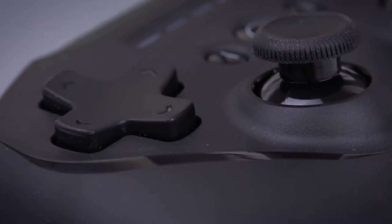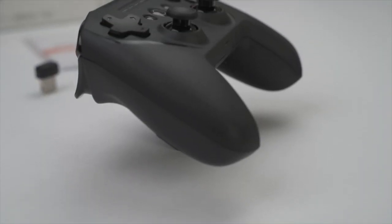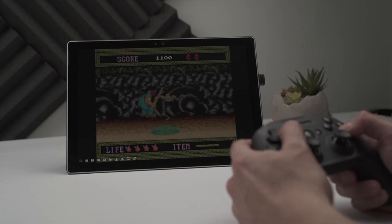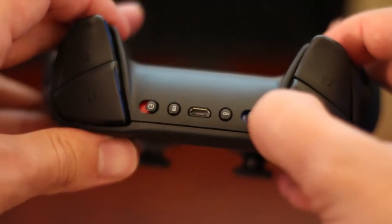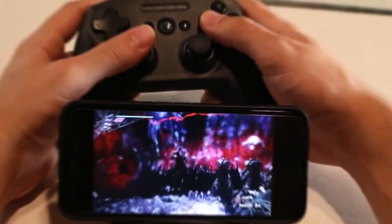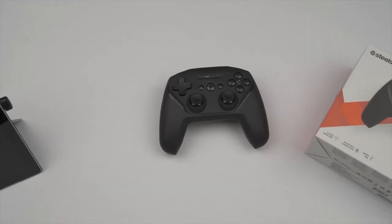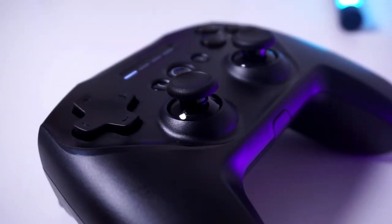The Stratus Duo features ergonomic contours that fit perfectly in your hands. The familiar button layout ensures an intuitive gaming experience, while clickable analog thumbsticks and responsive buttons provide precise control. The controller offers 20-plus hours of non-stop use and the ability to play while charging. You can seamlessly switch between Bluetooth and 2.4GHz wireless modes for a hassle-free experience. The rechargeable battery ensures you stay in the game, and the dedicated home button makes navigation a breeze. Users should confirm compatibility with their specific devices before purchasing.